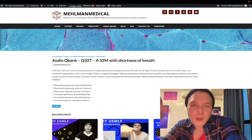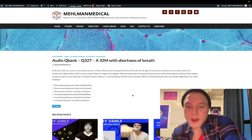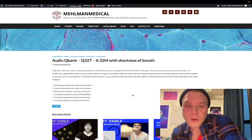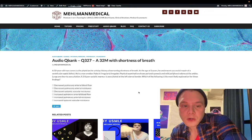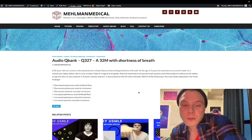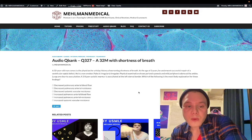Subscribe to the channel and give the video a thumbs up. We have a 32-year-old male with worsening shortness of breath over the past four days. At age three he underwent a successful repair of a VSD. He's a non-smoker. Pulses are irregularly irregular. Physical exam shows perioral cyanosis, mild peripheral edema at the ankles, lungs clear to auscultation, and a 3/6 pansystolic (holosystolic) murmur at the left sternal border. The question asks for the most likely explanation for these findings.